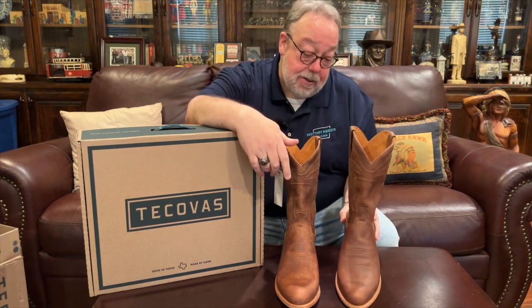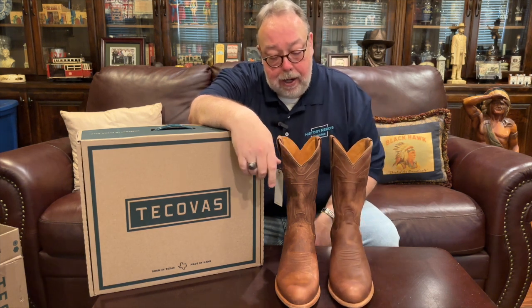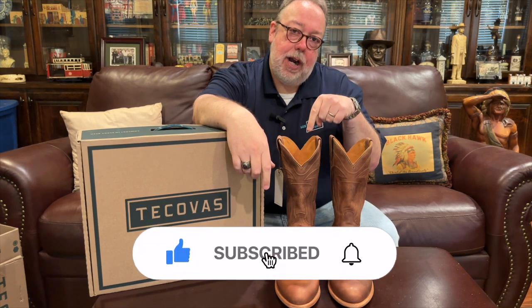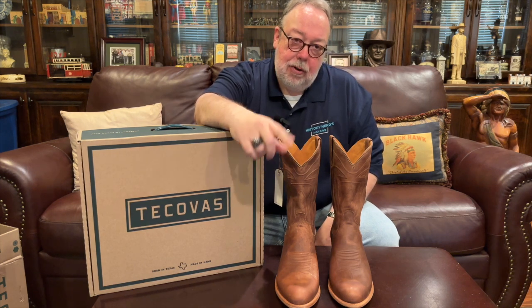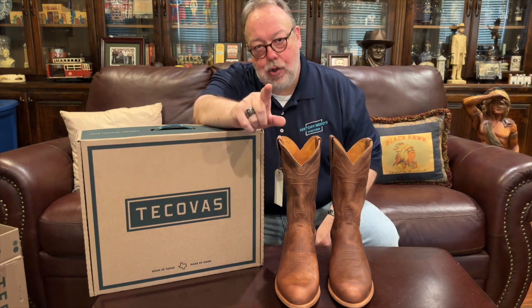These boots cost $275, and for a boot this good-looking and seemingly well-made, that's a good price — you can pay that much for a far lesser boot at those big box retailers that inspired Paul Hedrick to found Tecovas. That's the video, folks. I hope you enjoyed it. If you liked this and the other videos on my channel, give me the thumbs up, hit subscribe, and ring the bell. Be good, be well, be happy — and I will see each and every one of you very soon. Bye, folks.